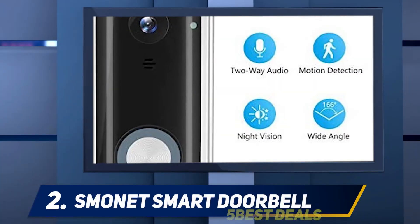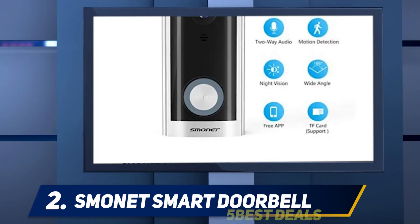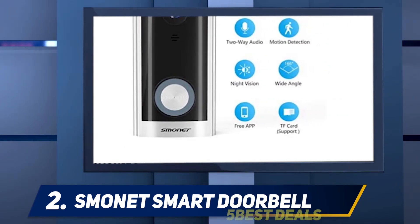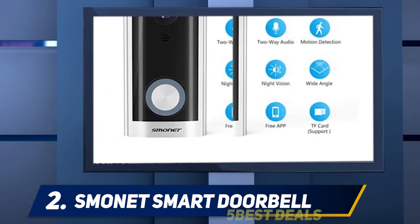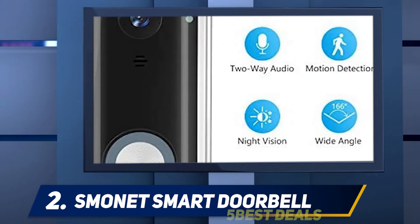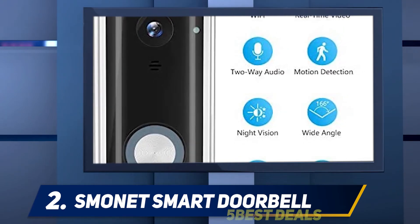Coming in at number two, the Smonit Smart Doorbell. If you are searching for a reliable doorbell camera, the Smonit is a great starting point. It is easy to install and use, and only requires you to download an app to track it through your phone. It connects to Wi-Fi and is compatible with Android and iOS devices. The doorbell has a motion detection feature which helps you supervise the door at any time.